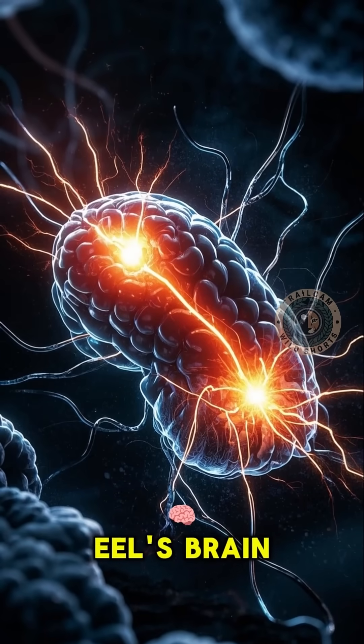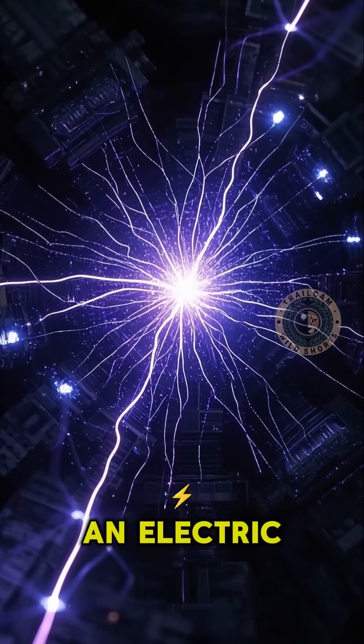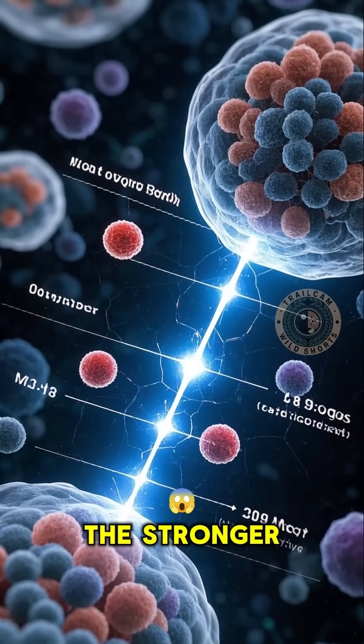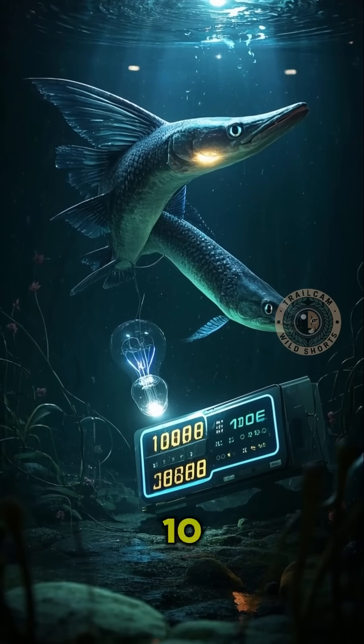It's all in the eel's biology. It has special cells called electrocytes, and when they get together, they form what's called an electric stack. The more electrocytes you have, the stronger the shock. And with up to 10,000 of these cells in one eel, it's no wonder they can light up 10 light bulbs.